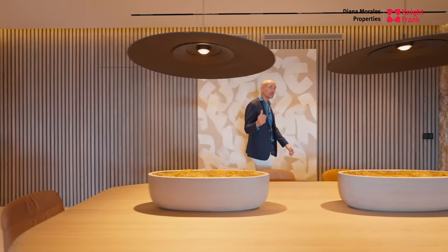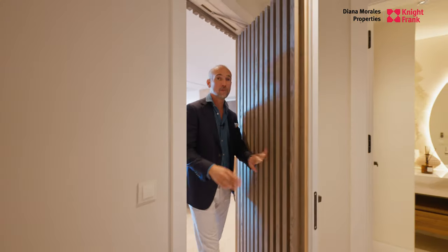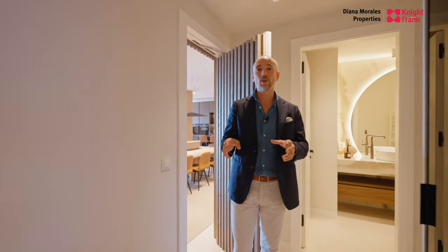Behind this wooden paneling are the sleeping quarters. Come with me and let's take a look. There are four bedrooms in this apartment, three of which are located in this area. I'm going to show you the master bedroom which has some incredible features.